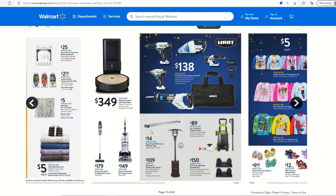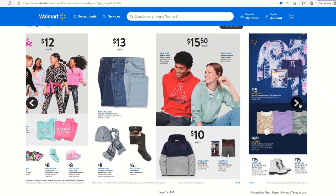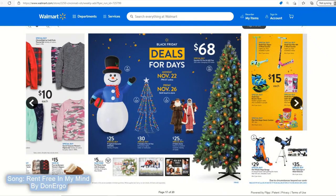The outdoor heater at $109 is not a tremendously great price but still a good one going into winter. The pressure washer is another good one. These weights are very expensive now — 25 pounds for $150, but you're not going to find them anywhere cheaper.